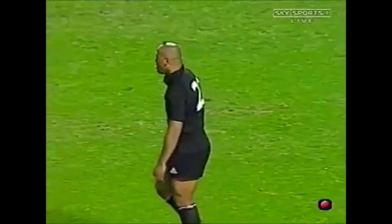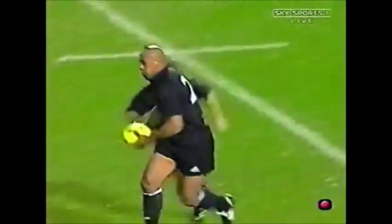Now there's a trivia question — when was the last time three All Black props scored in the same Test?